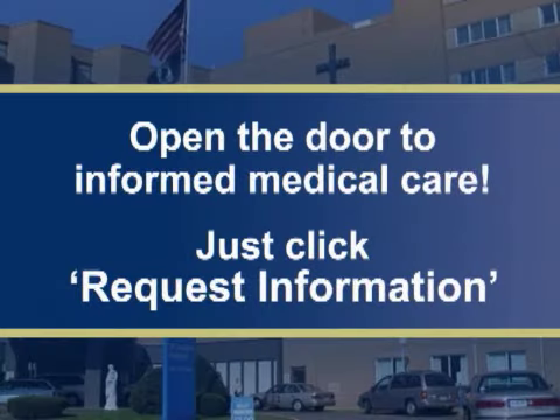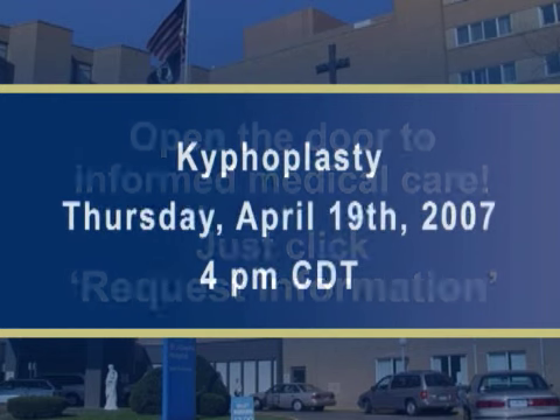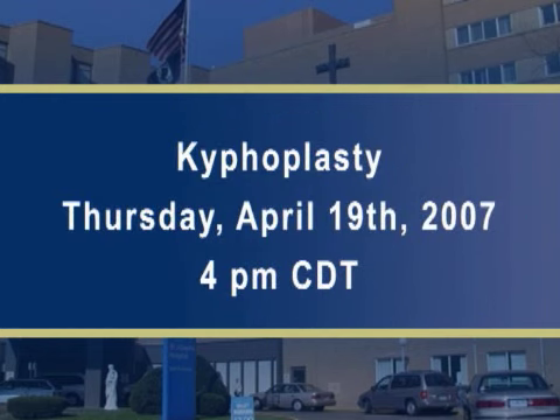OR Live makes it easy for you to learn more. Just click on the Request Information button on your webcast screen and open the door to informed medical care. Join us Thursday, April 19th at 4 p.m. Central Time to see a kyphoplasty performed live.